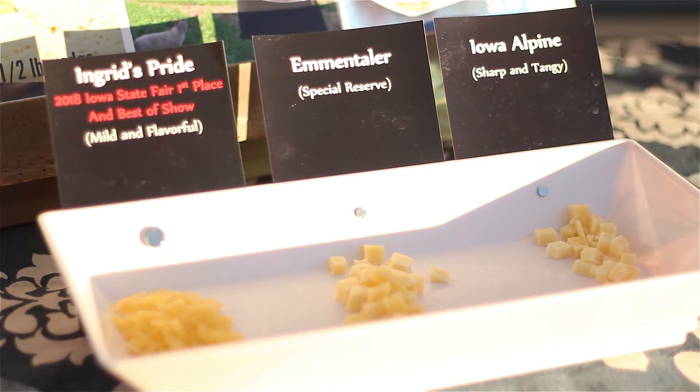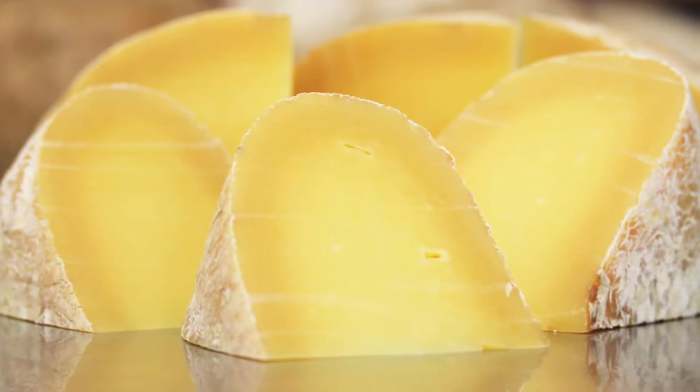My favorite cheese is Ingrid's Pride, which is our first cheese. It's sort of a mild buttery cheese — it's not sharp, but it has a lot of flavor. It's really good at melting. Once you melt it, you kind of get these caramel tones, so we put it in pretty much everything at our house.